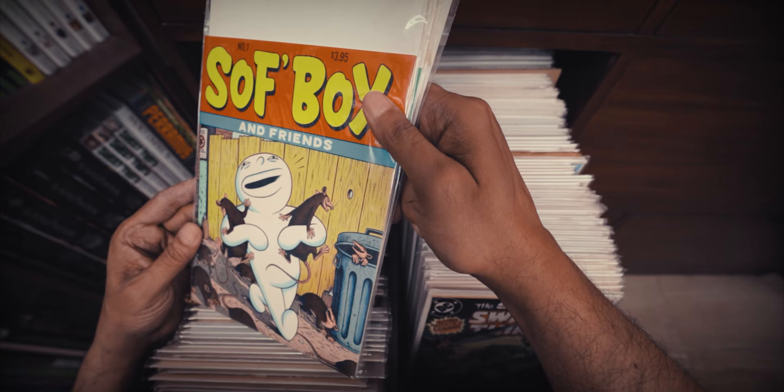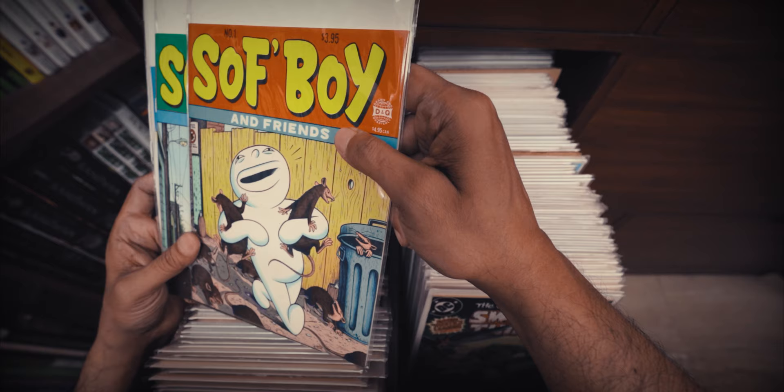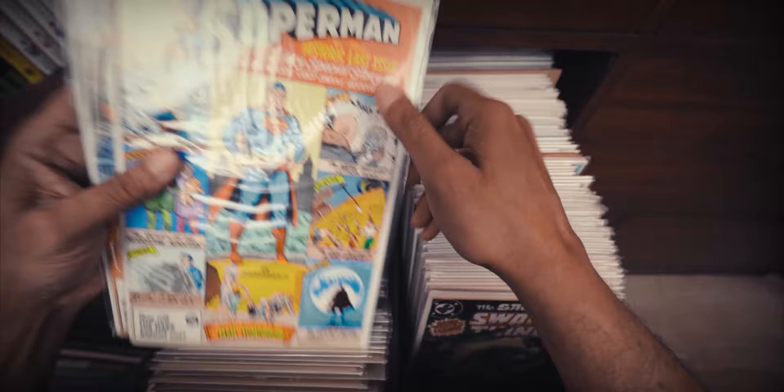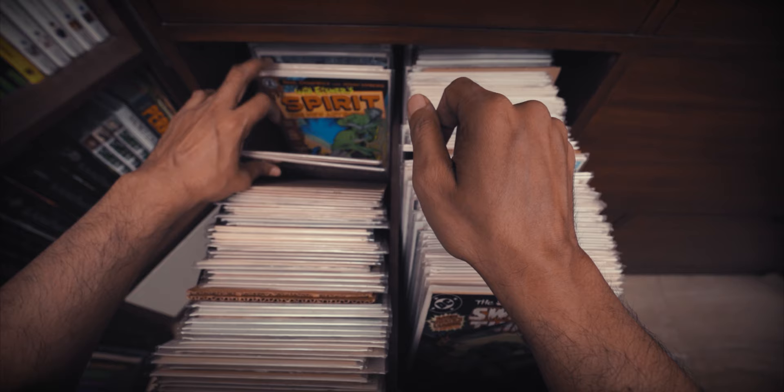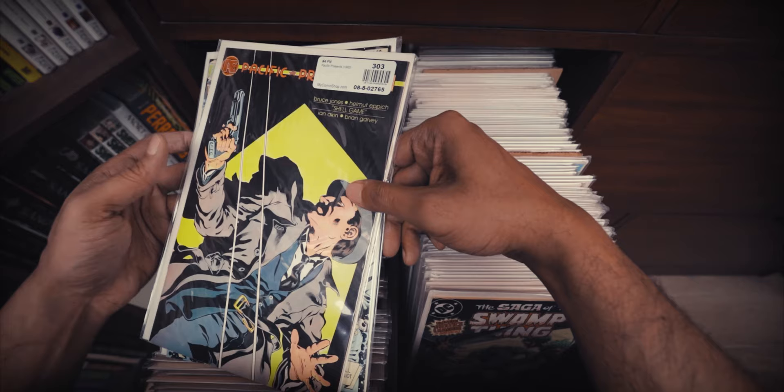And then we have Softboy by Archer Pruitt. I have only ever seen these three issues — I don't think more were published. It's a very unique and odd series, not for all tastes. My wife is kind of creeped out by these comics, but I find them to have quite a unique power. A couple of issues of Superman — this makes up that last Superman story Alan Moore did, Whatever Happened to the Man of Tomorrow. And then some random issues of BPRD.